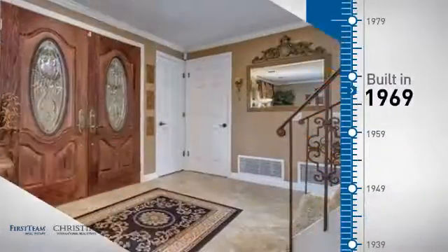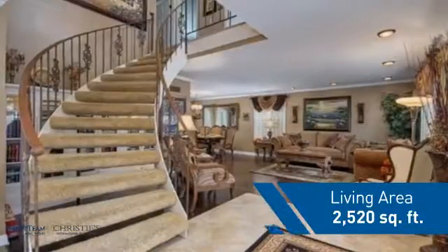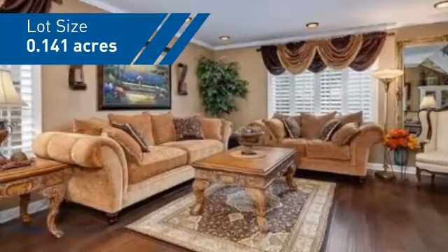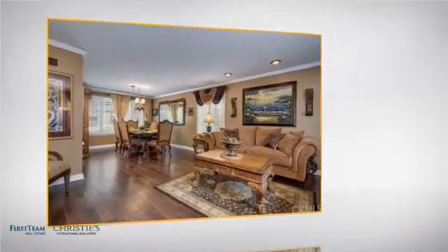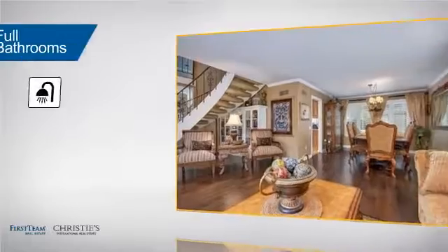This property was built in the late 60s and features over 2,500 square feet of space, giving you a spacious layout to play host or kick back and relax after a long day. Inside you'll find four bedrooms, so everyone has a private space to come home to, as well as three full bathrooms.